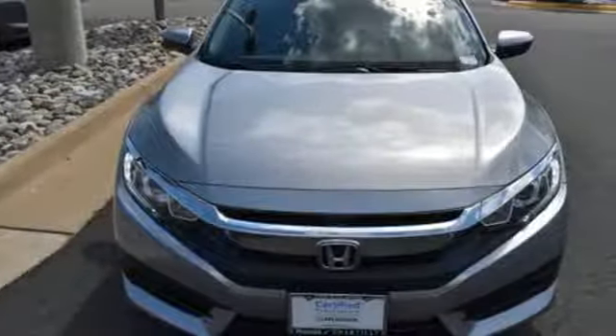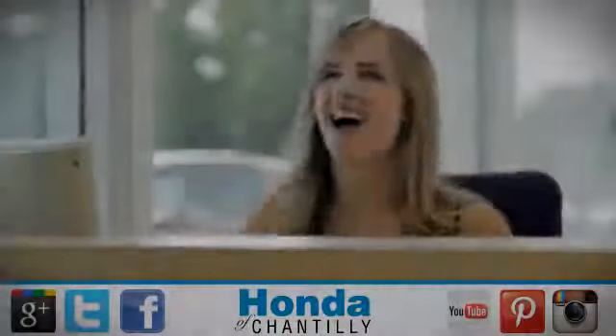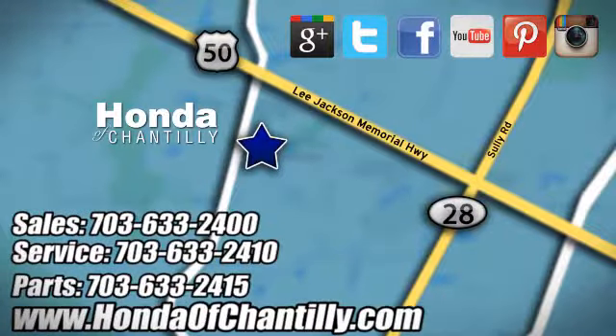Someone's going to drive this fantastic vehicle off the lot — it should be you. Test drive it today at Honda of Chantilly. We're conveniently located just south of Dulles Airport at 4175 Stonecroft Boulevard in Chantilly.